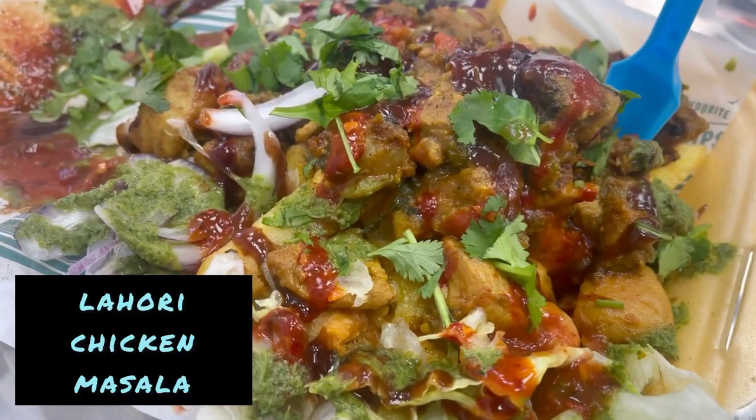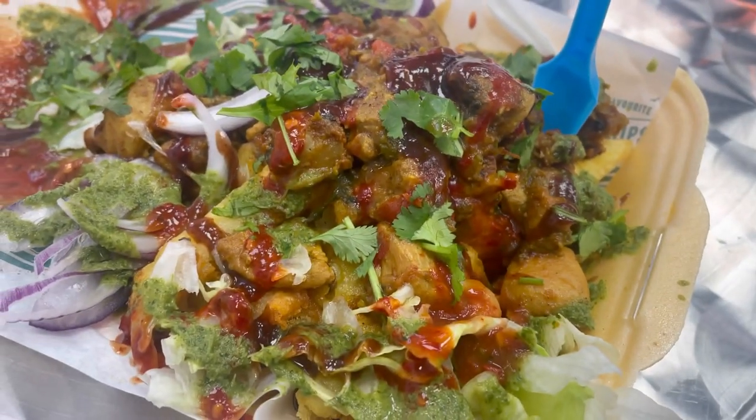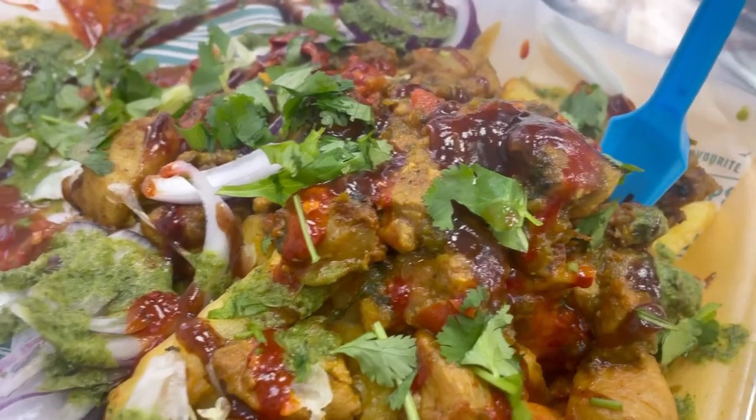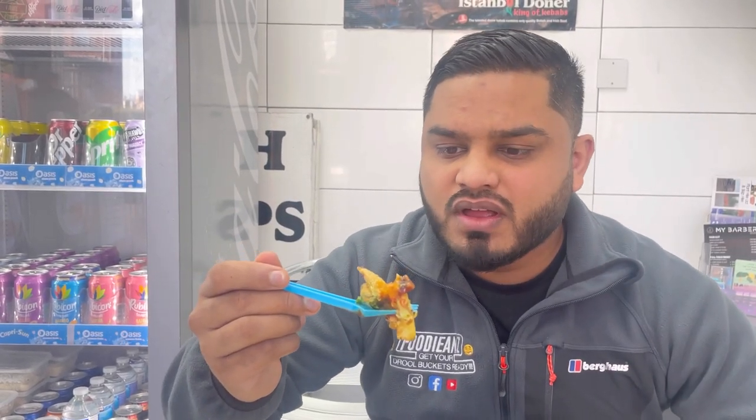Every Sunday they have a curry available with some chips. This is the Lahori Chicken Masala — it's got a tamarind sauce, mint sauce, and homemade chilli sauce, garnished with coriander and some thick-cut chips. This looks absolutely gorgeous, very fragrant flavours. I absolutely love this. The Lahori chicken is cooked beautifully — really soft and tender, beautiful flavours, not overly spicy, quite medium. It's cooked with a lot of love. The chips are nice and chunky with a crispy outer and fantastic potato content on the inside.